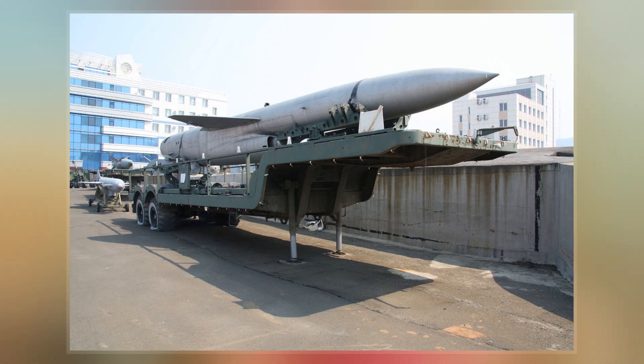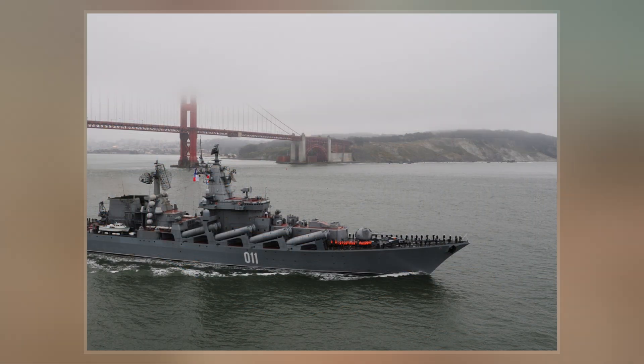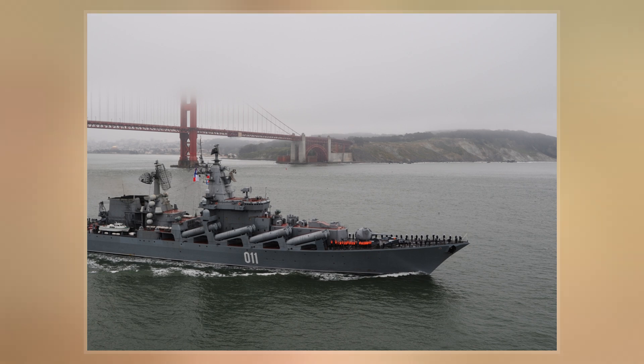Its upgraded version is the P-1000 Vulcan. Developed by OKB-52, it entered service to replace the SSN-3 Shaddock.